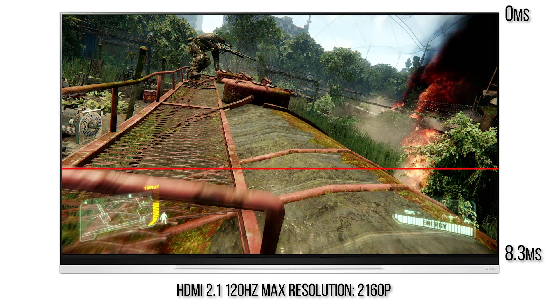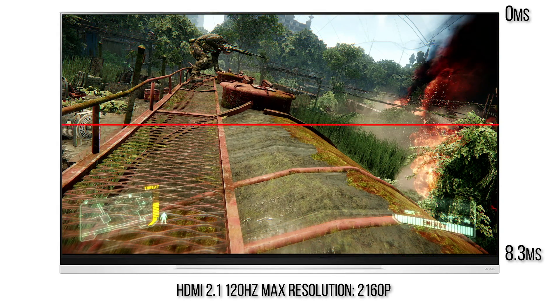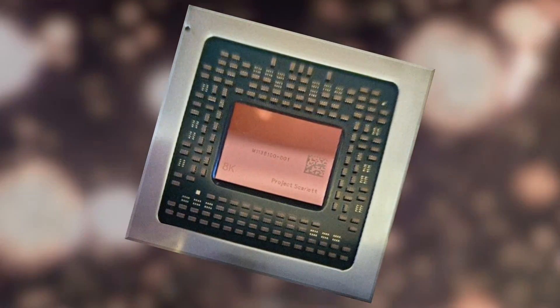That extra bandwidth should also be enough to support 8K resolution output, and that's why you have that little 8K symbol embossed onto the Project Scarlett processor that was recently revealed by Microsoft.